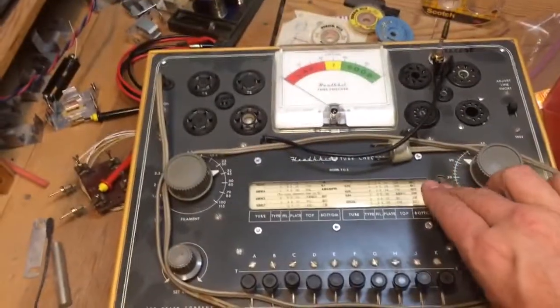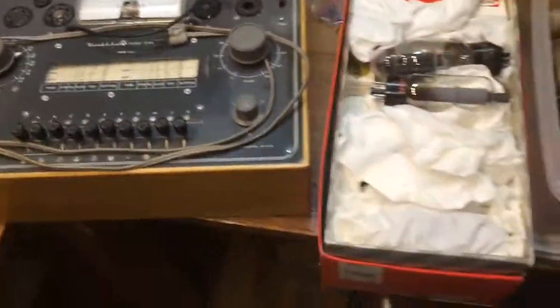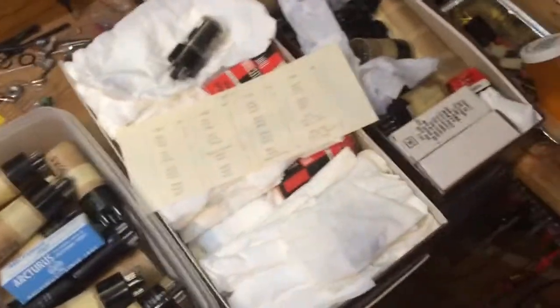Tube tester, man — this keeps coming up again and again. You can test all kinds of tubes on that. Here's all the tubes, and I've got a list of what's in each one of these shoeboxes full of tubes.